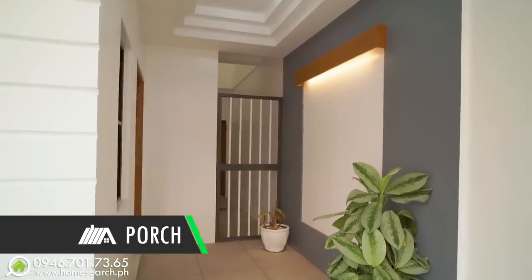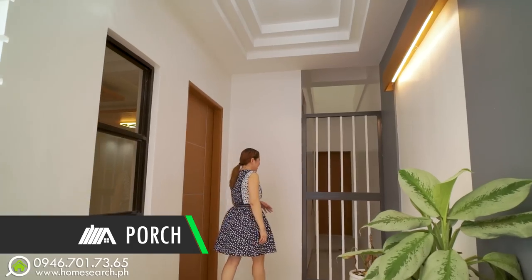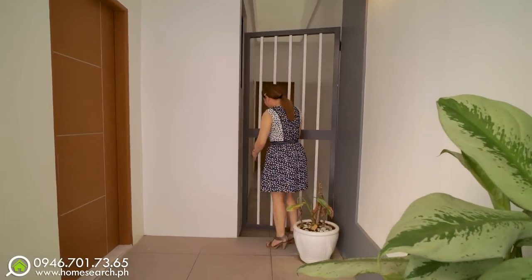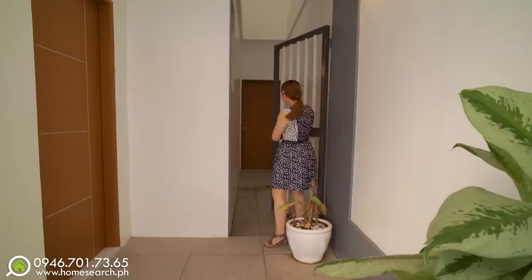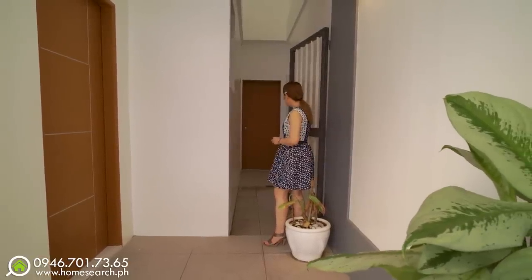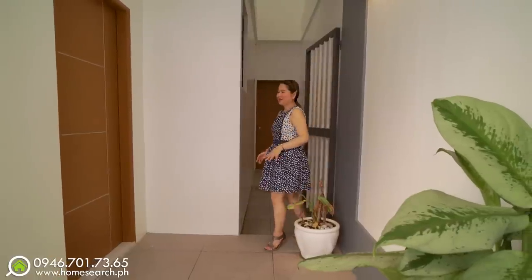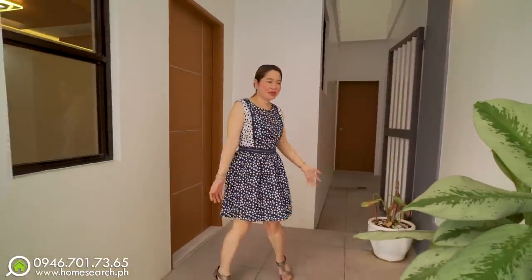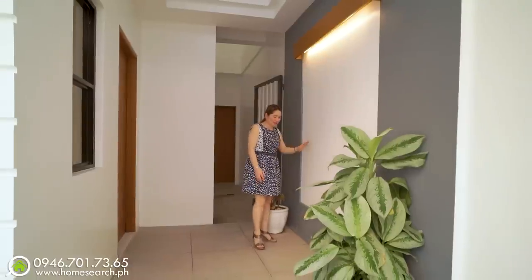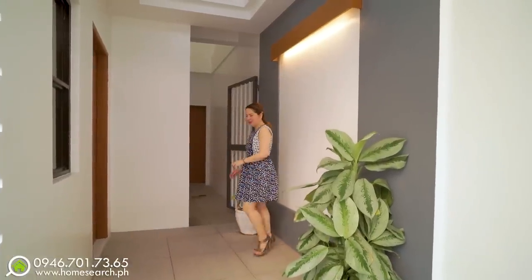Let's head to the porch. The ceiling here is high and has a nice design, and there's a gate. This side leads to the kitchen — very convenient if you're carrying groceries. This is the best access point to the kitchen. And here is the main door. The porch is beautiful and has lights — great for placing chairs outside.